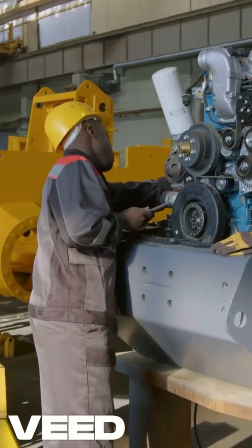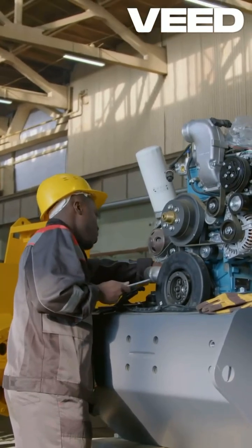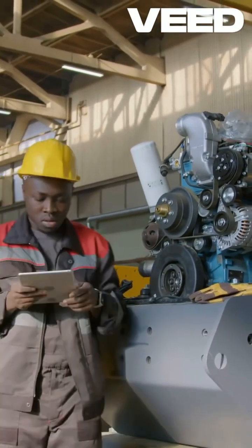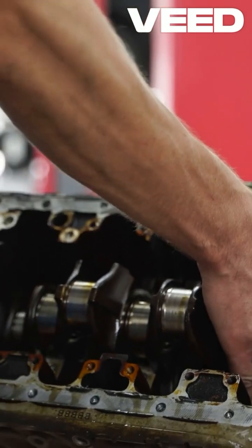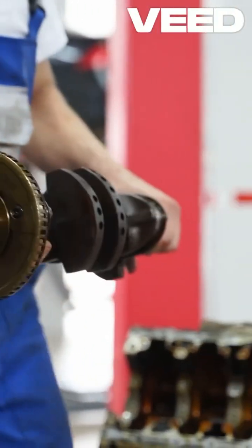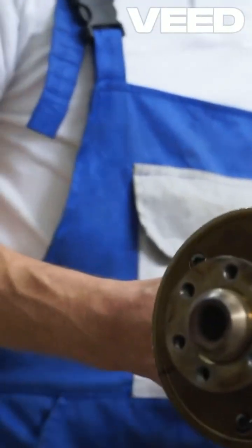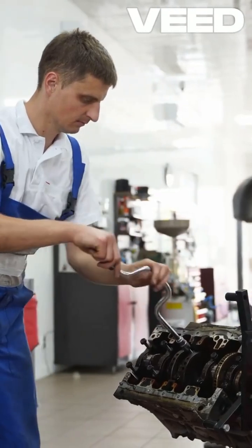A combustion engine, or internal combustion engine, is a fascinating piece of machinery that powers so much of our world. It works by igniting a mixture of air and fuel in a combustion chamber, creating tiny explosions that push pistons down. This motion turns the crankshaft, generating rotational energy that ultimately drives the wheels of cars or propellers of aircraft.